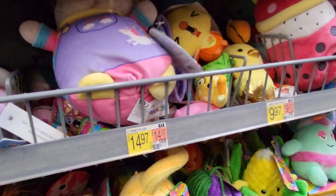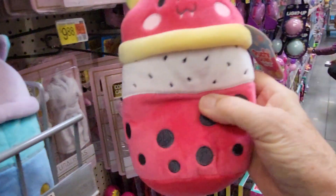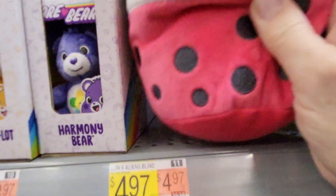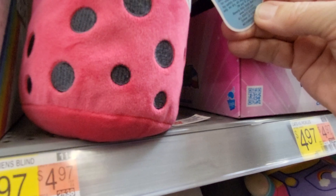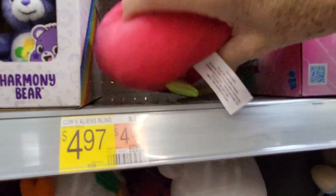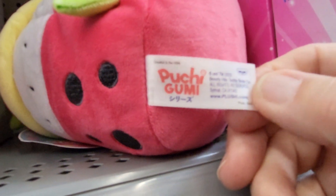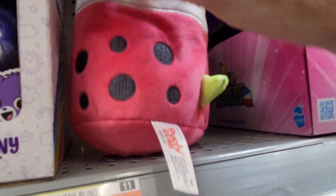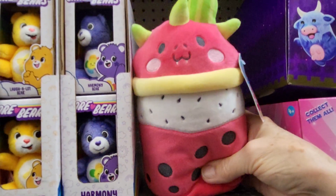They have a bunch of Squishy toys that are really cute. Look at that one — is that watermelon? Punchy Gummy. Let's see if Punchy Gummy has a name. I think this is watermelon. It doesn't tell what it is on the tag, but it says ages three and up. I think this is watermelon. These Punchy Gummies are $9.97.